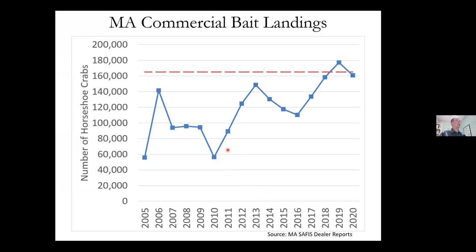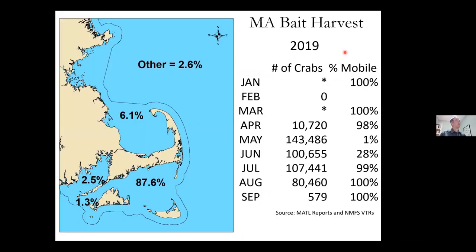Looking at bait landings since 2010, they've basically been increasing. We exceeded our quota in 2019 and were close in 2018 and 2020. Most of the landings come from Nantucket Sound — almost 90% — with about 6.1% from Cape Cod Bay, 2.5% from Buzzards Bay, and 1.3% from Vineyard Sound. There's very little harvest in January, February, or March, with much more in May, June, and July. Outside the spawning season, almost all harvest is mobile gear; during the spawning season it's mostly hand harvest.